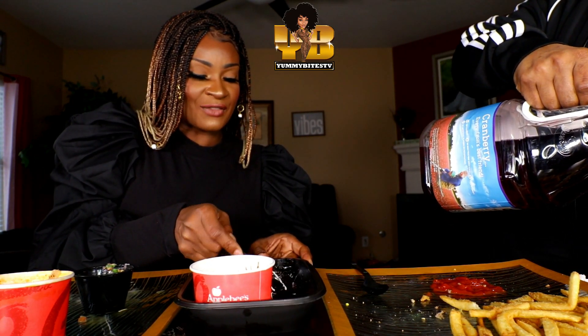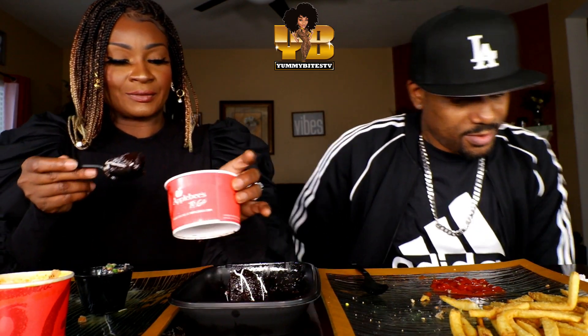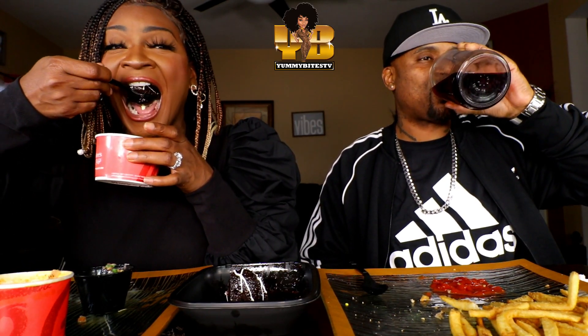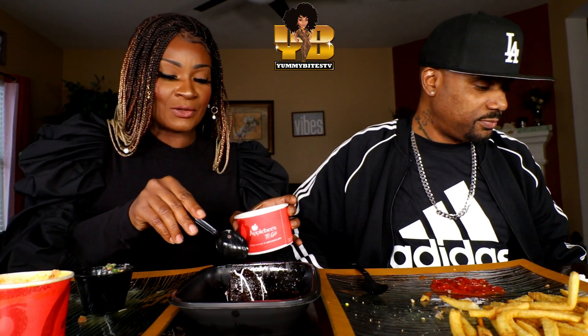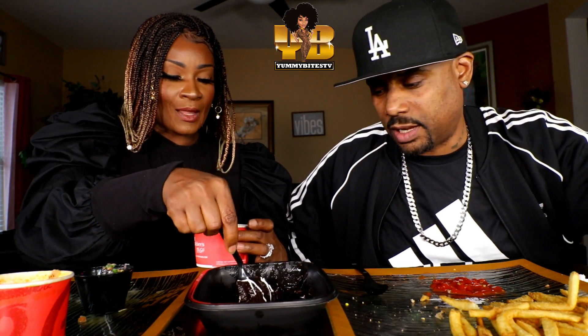Do you know Jack in the Box has a cake like this now? I think they probably got it from the same spot — ready-made fast food desserts. Are you sure you don't want another bite? You can go ahead and kill it. I wish I could get some more ice cream.